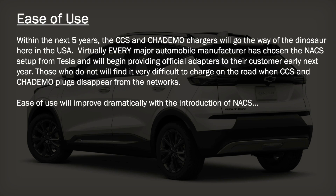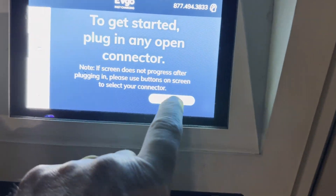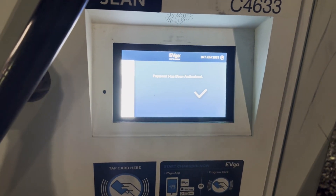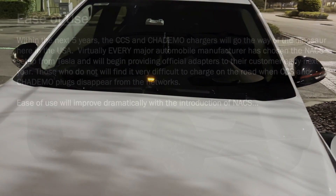That's the state of charging today. As for ease of use, within the next five years the CCS and CHAdeMO chargers will go the way of the dinosaur here in the USA. Virtually every major automobile manufacturer has chosen the NACS setup from Tesla and will begin providing official adapters to their customers early next year who have CCS and CHAdeMO plugs on their cars. Those manufacturers who do not will find it very difficult to charge on the road when those plugs disappear from the networks — I predict that'll be within the next five years. With the introduction of NACS, ease of use is going to get better and better over time.